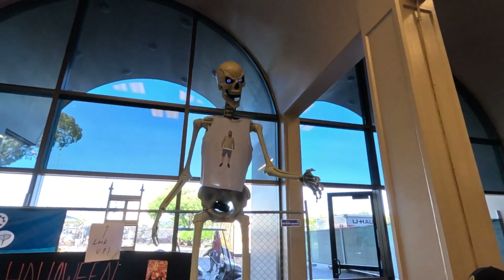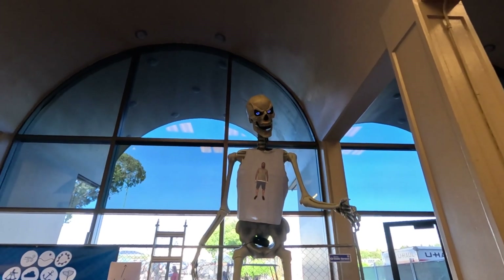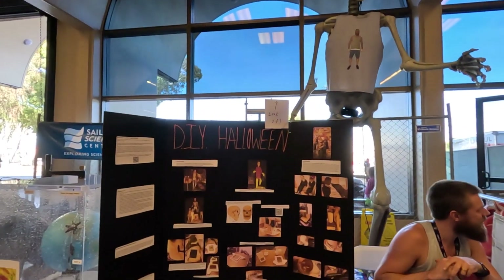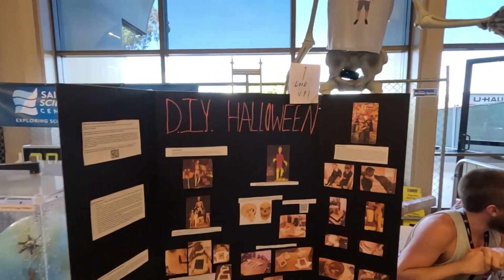I missed that guy — the huge skeleton. I need to install it near my house for sure. I don't know how many — 12, 15 feet, maybe even 20 feet. Another Halloween DIY stuff. Look up — you see? I missed the sign last time.